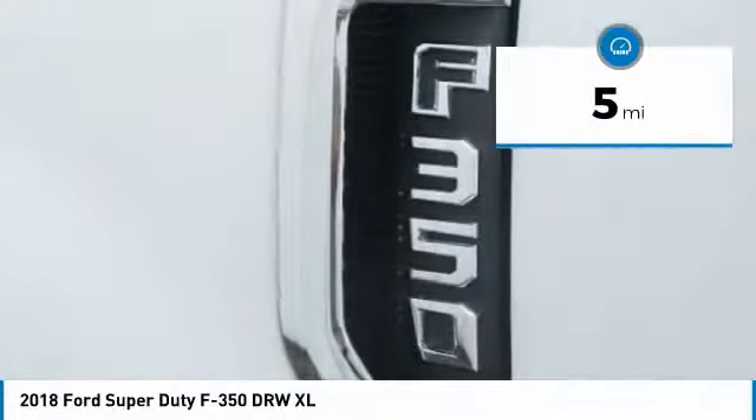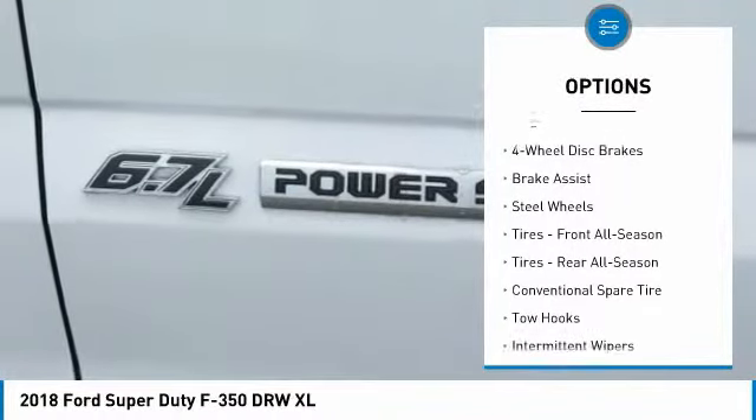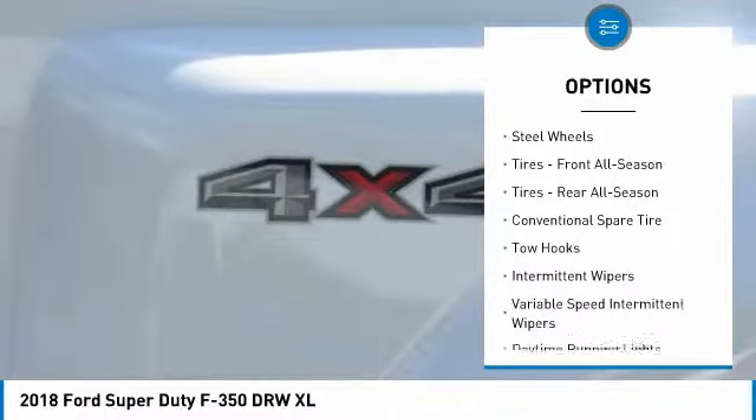Here are some of this vehicle's great options: traction control, anti-lock braking system, tow hitch, backup camera, driver airbag, and power steering.